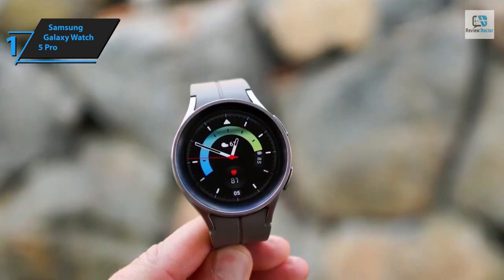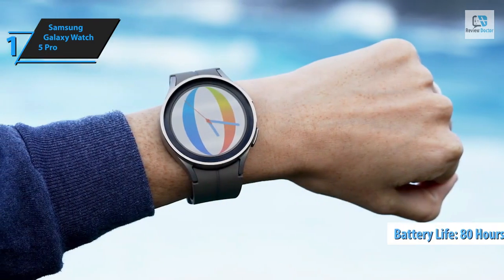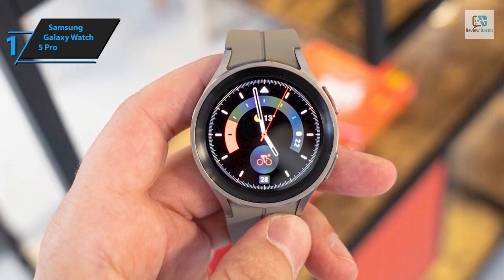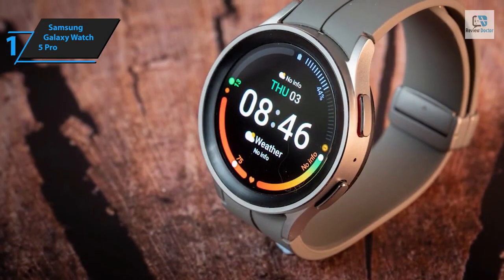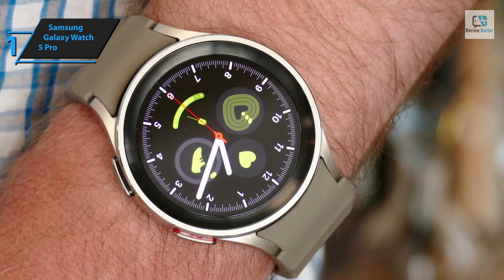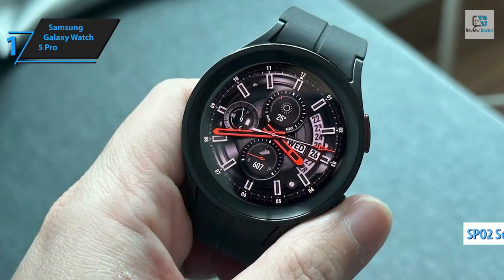The most impressive upgrade in the Galaxy Watch 5 Pro is arguably the larger battery — the flagship model houses a 590 mAh cell, which Samsung claims can deliver up to 80 hours of regular use or 20 hours of continuous GPS use, though estimates may vary. The Galaxy Watch 5 Pro delivers essential user metrics such as step count, sleep data, heart rate, and stress levels. Samsung's trio of bioactive sensors returns to monitor heart rate, electrical heart signals, and body composition, while the SpO2 sensor measures blood oxygen levels.